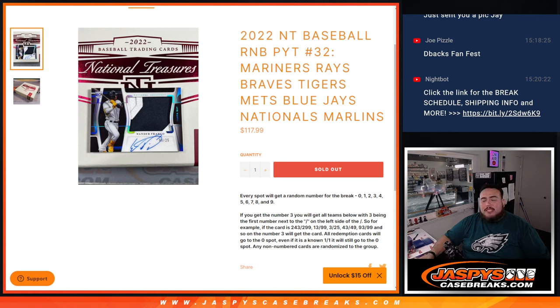What's up everybody, Jason here for JazzBeatsCaseBrates.com. We just sold out 2022 NT Baseball — a random number block for pick-it number 32.